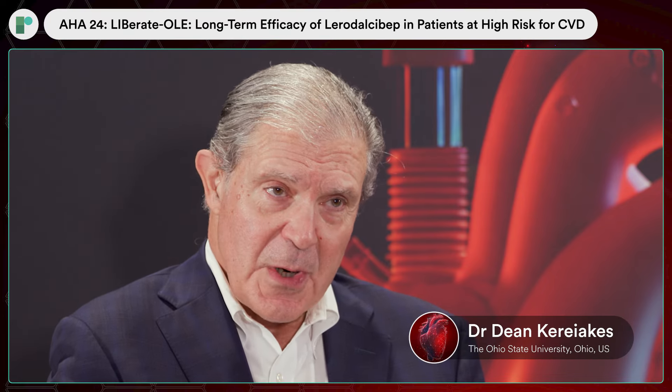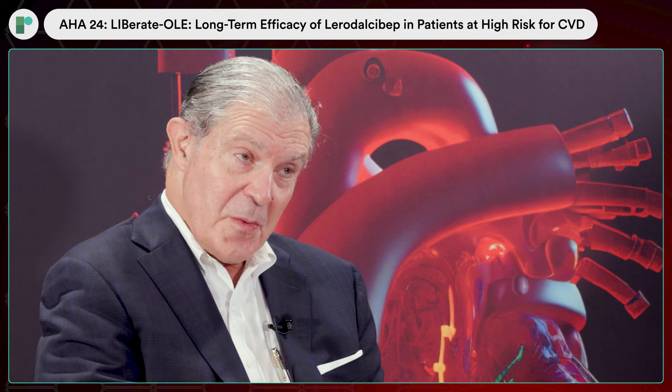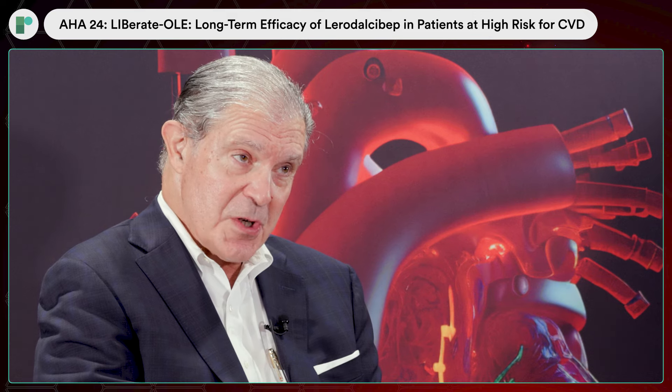I'm Dean Kiriakis, chairman of the Christ Hospital Heart and Vascular Institute in Cincinnati, Ohio, professor of medicine at the University of Cincinnati, and clinical professor of medicine at the Ohio State University as well.